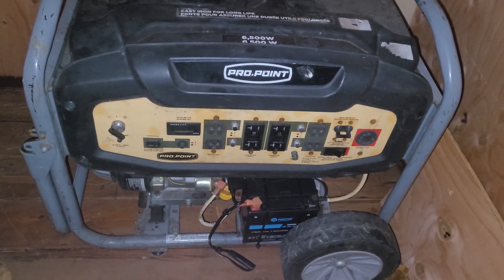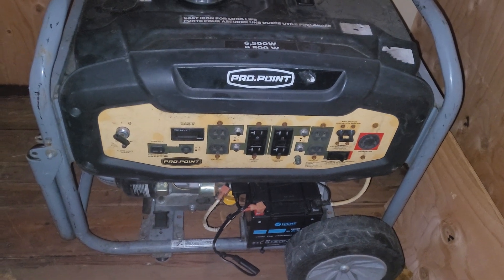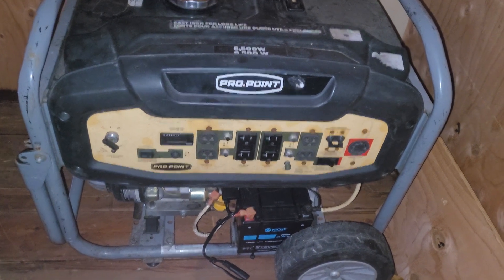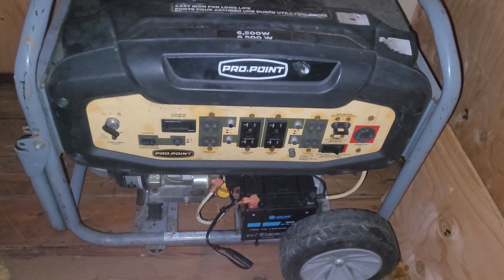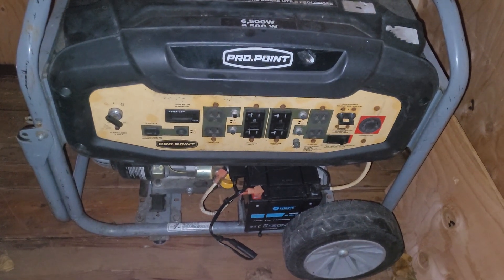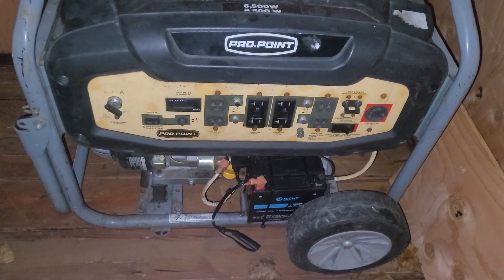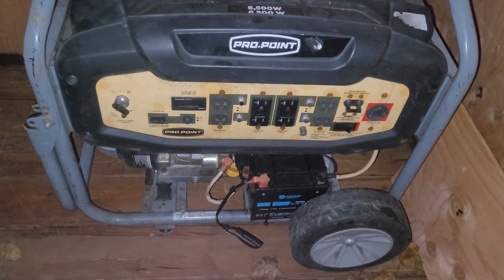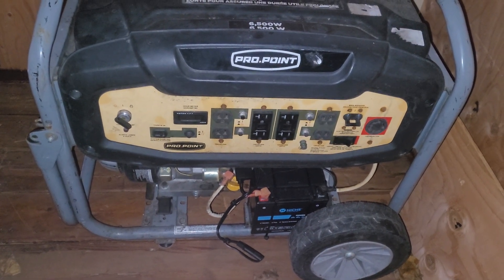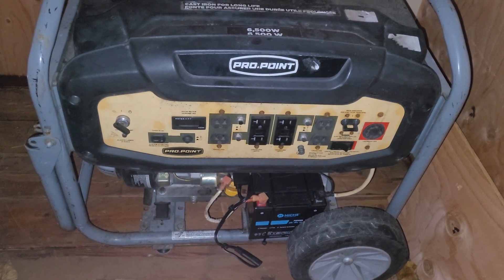Sorry about the lighting. I'm in our little storage building that we put together on our deck — it's actually the patio cover, but we walled it off. Anyways, this is my 6500 watt Pro Point generator. This is the one I picked up from auction. It didn't really need much to get it back up and running — just the battery and fresh fuel. I did not do anything to the carburetor, didn't do anything to the air filter. I changed the oil, and that's pretty much it. Fuel, battery, oil — that was it.